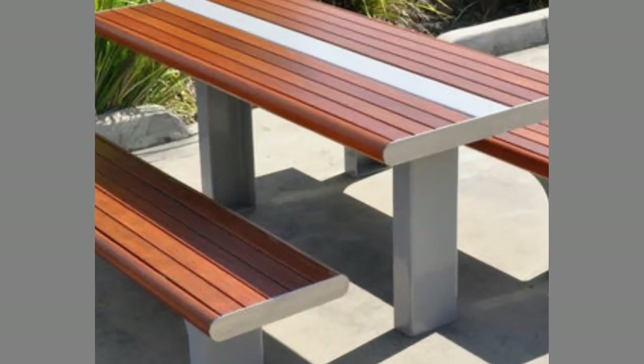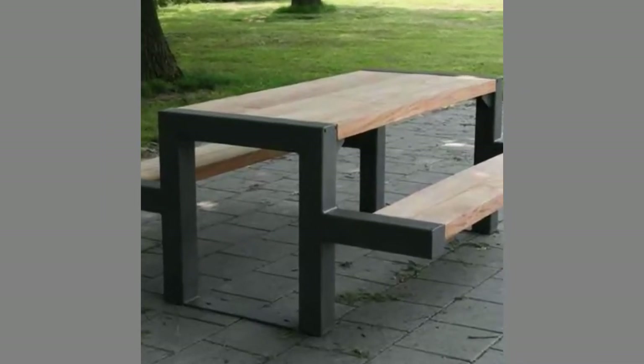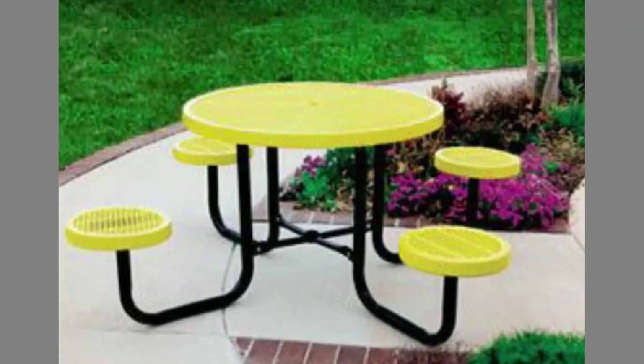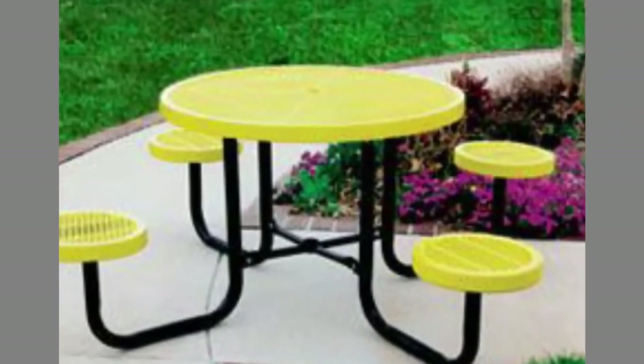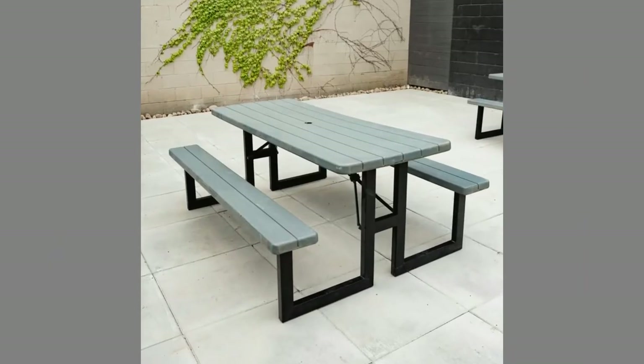Picnic tables are used for dining, resting, crafts, and other activities. They can be found outdoors in many public parks, residential backyards, rest areas, campgrounds, amusement parks, and many other places. Picnic tables are also used indoors when it is desired to have attached seating to tables.